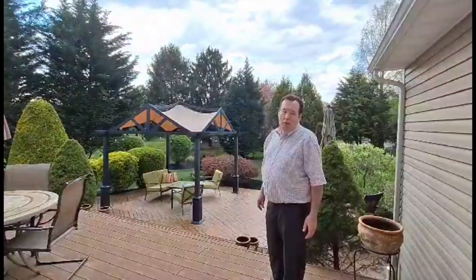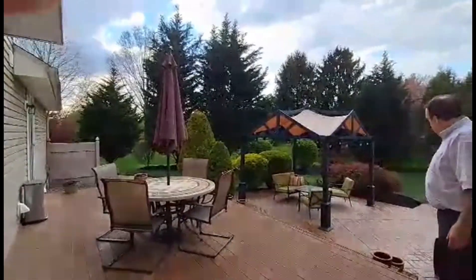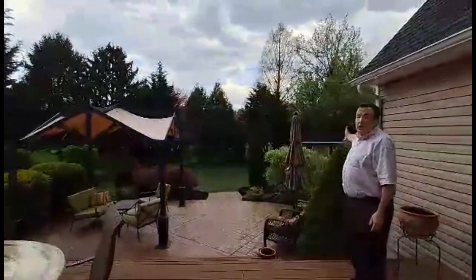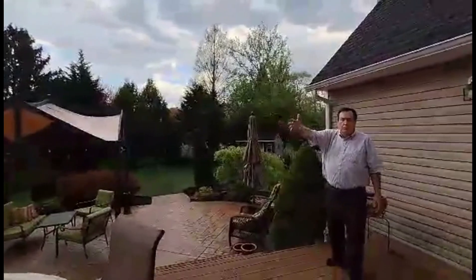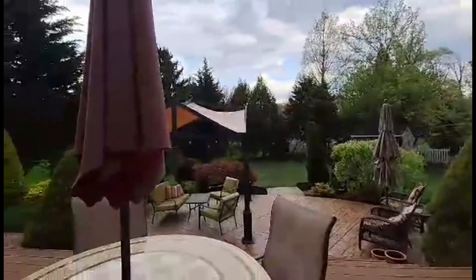Three other very generously sized bedrooms, an additional full updated bath upstairs, and another updated bath downstairs round out the interior of this amazing home. Rounding out the property is the yard: a beautiful maintenance-free deck, stamped concrete patio and walkway, lush lawn, and beautiful landscaping — all waiting for you to make this your new home.